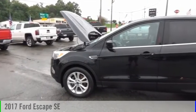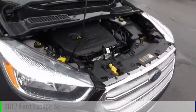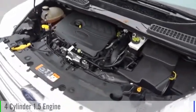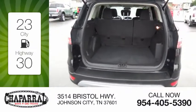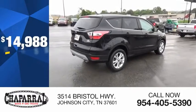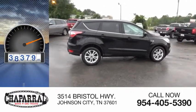Stop by and take a look at the 2017 Escape. This vehicle is powered by a front-wheel drive, four-cylinder, 1.5-liter engine. Great fuel efficiency saves you money by requiring fewer trips to the gas station, and is priced below $15,000. This vehicle has less than 40,000 miles.